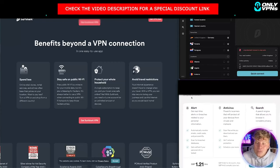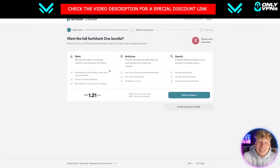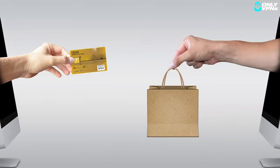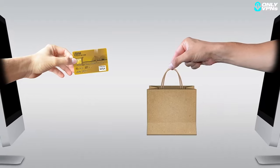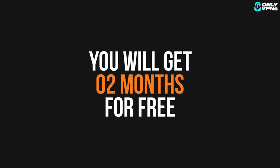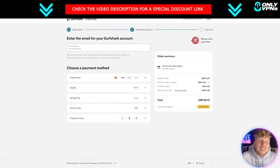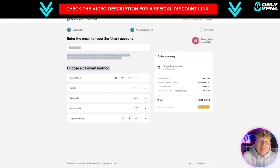Going back to the free trial: once you click that link, all you got to do is hit 'Add and Continue' and it'll take you to your payment methods. You can use credit card, PayPal, Google Pay, Amazon Pay, or cryptocurrency. You're going to get two months for free, and even if you don't like it after that period, you can use the 30-day money-back guarantee.